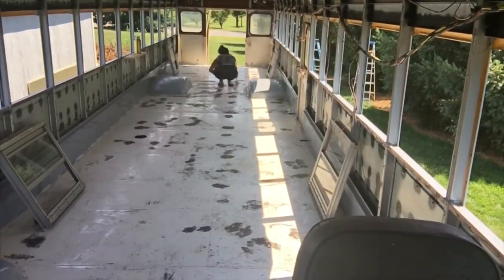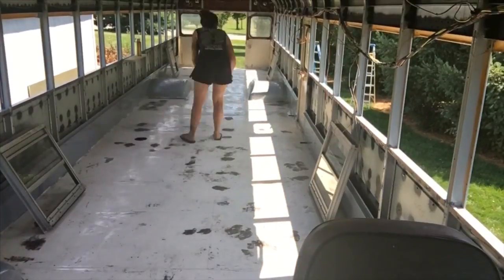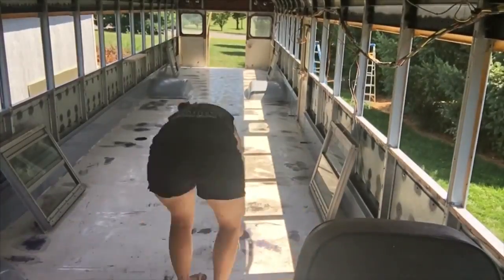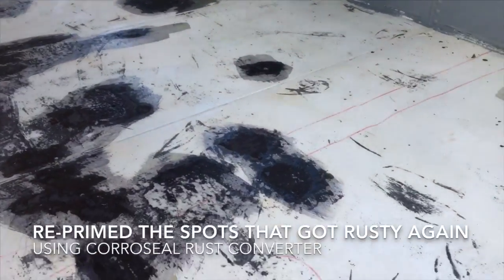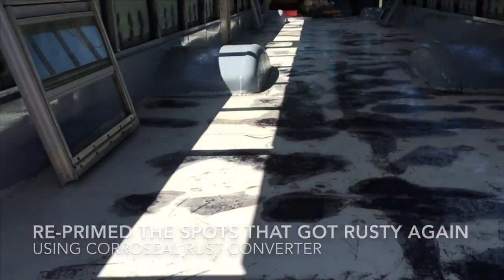Let me tell you the sad story about our floors. The windows and the ceiling were leaking and we didn't realize this until after we had already sanded and painted the floor. So before we move forward with building on the inside of the bus, I wanted to re-sand, reprime, and repaint the floors. As always, thanks for keeping up with Bluebird Parkway — don't forget to like and subscribe and hit that little bell if you want to get notified when we post a new video. See you later.